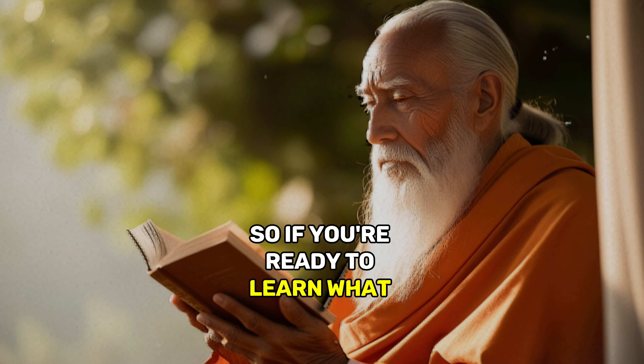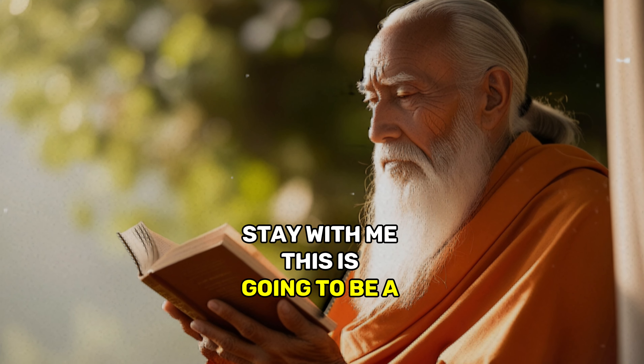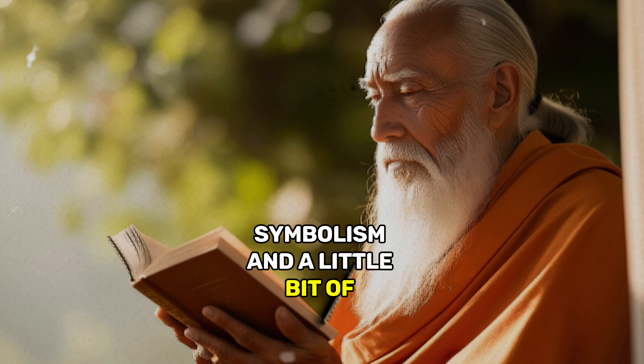If you're ready to learn what your Lunula might be telling you, stay with me. This is going to be a journey into biology, symbolism, and a little bit of ancient wisdom.